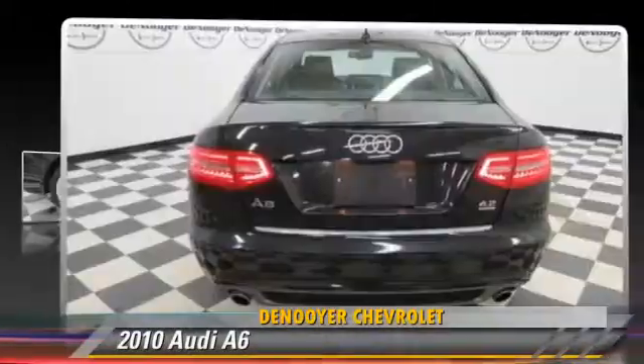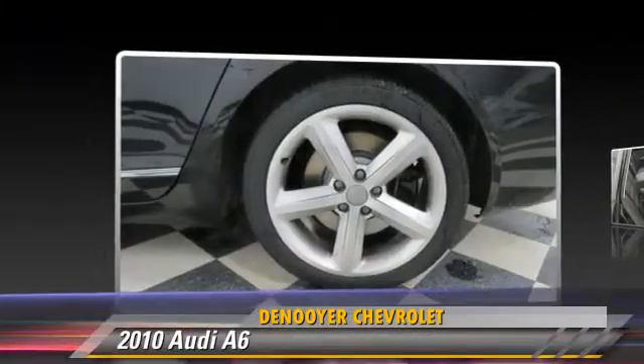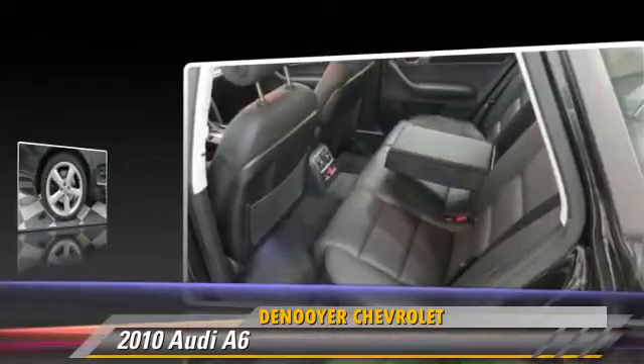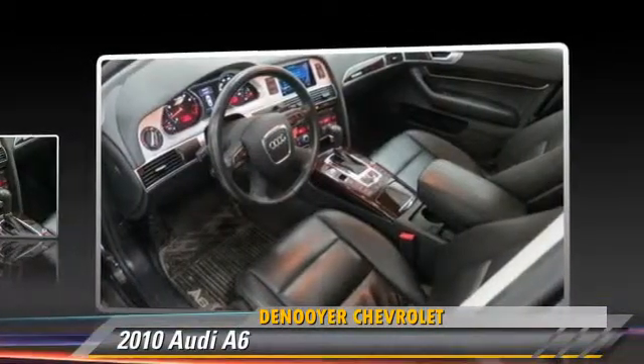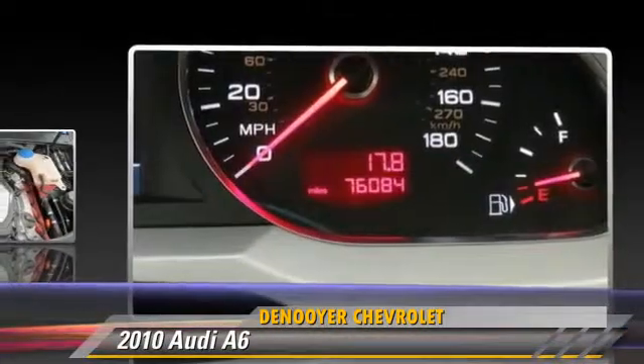Powered by a 4.2 liter V8 engine with an automatic transmission, this vehicle gets up to 23 miles per gallon. This Audi features rain-sensing wipers, heated power mirrors, and all-wheel drive.